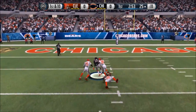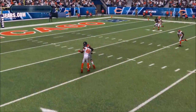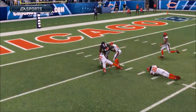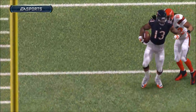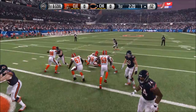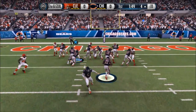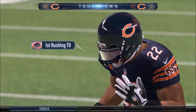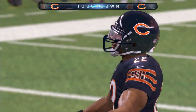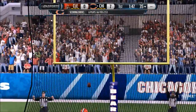On first and 10, Cutler fires a slant — caught by Kevin White, who breaks a tackle, breaks another, and is finally dragged down at the 1. What an incredible play — Kevin White slips 3 tackles. First and goal, hand off Forte, stuffed at the 4. Second and 4, Forte bounces it right into the end zone — Chicago Bears touchdown on their opening drive! Extra point is good, and it's 7 to nothing.